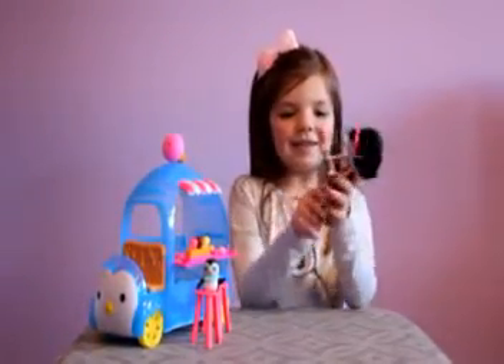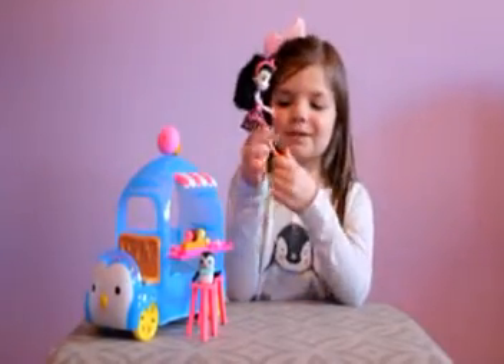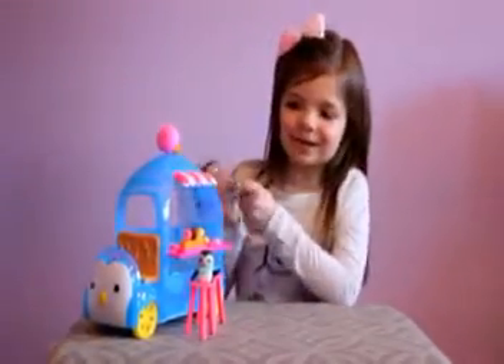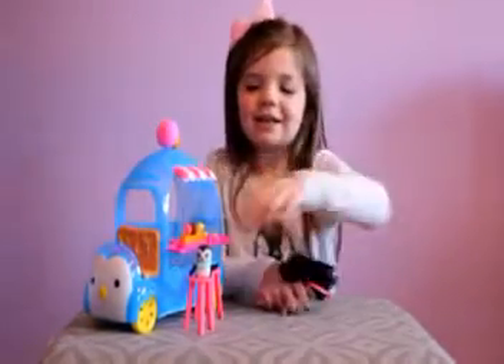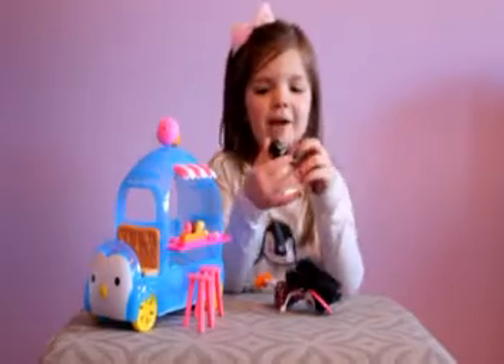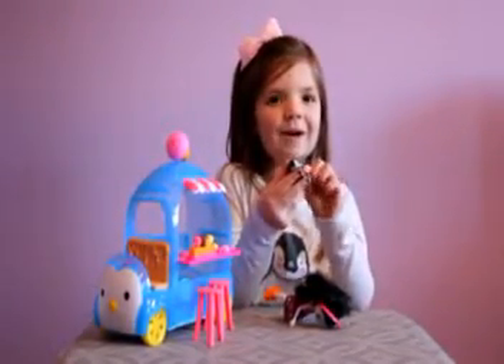And it comes with this little penguin cone, and her little boots are shaped like penguins, and she can go in the ice cream shack. And it comes with this little penguin, and its scarf can come off.